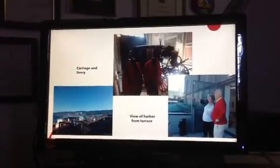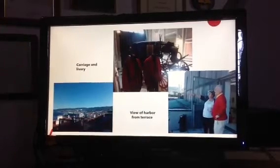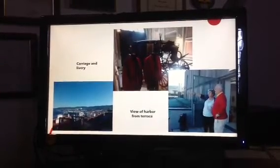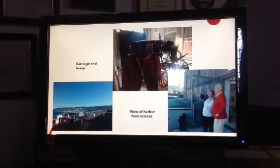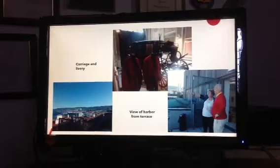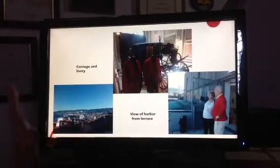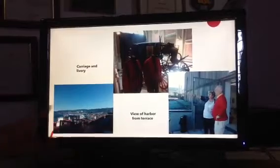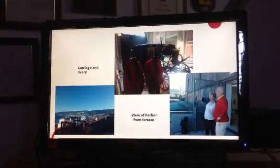Another part that's very nice is the entrance way, where you see the carriage that he used to go around town and the livery that his servants wore. One of the good things about house museums is you have the place to yourself — it's like a personal visit, very few people. In fact, they have so much time on their hands that they love to take visitors up to the secret places like the terrace to show them a view of the harbor.